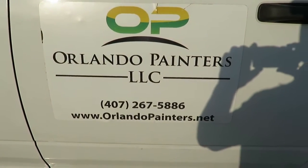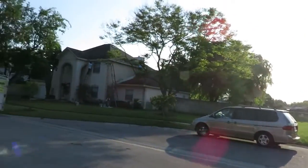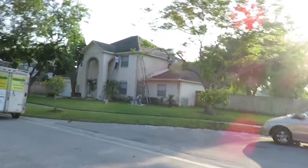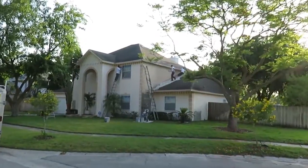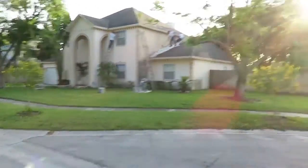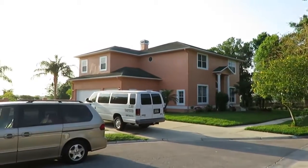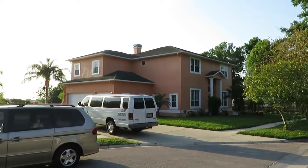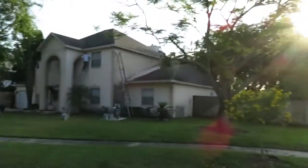Good morning, this is Dustin with Orlando Painters. We're here in the Conway area in Orlando, Florida, painting the exterior of this house — the Nelson residence. We painted their neighbor's house, the Colomer residence, four or five months ago, and this is their neighbor's house here, the Nelsons.